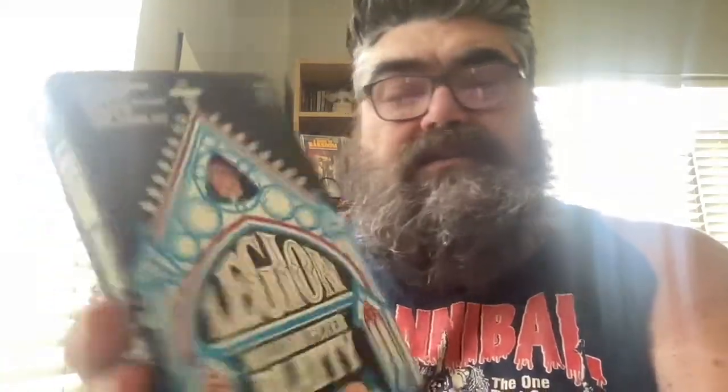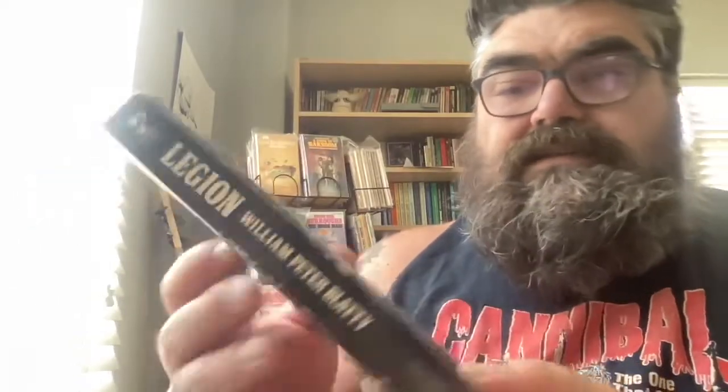Then we have Legion — the electrifying bestseller, the long-awaited sequel to The Exorcist from Pocketbooks. And this has one of those cool die-cut covers. It's like, oh, that's just some very trustworthy, happy-looking priest. Oh my god, no — it's a bunch of people freaking out! The cover looks pretty good, there's a little bit of wear on the edges. Back looks good. I love these die-cut covers. Pocketbooks. Nice.